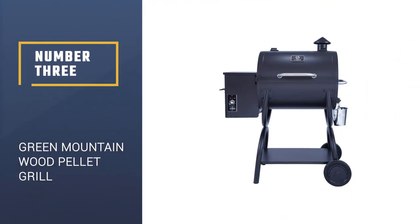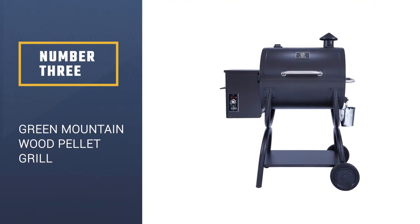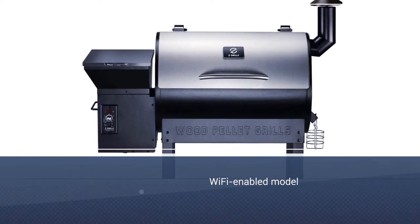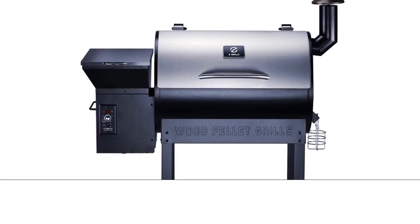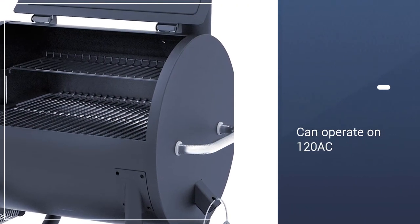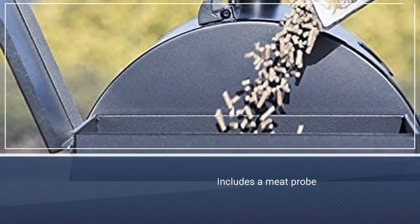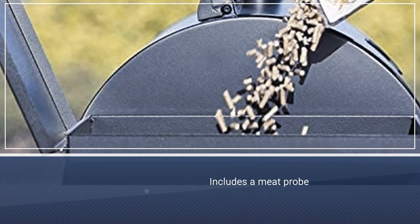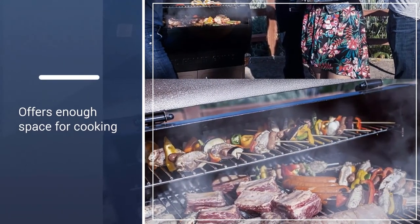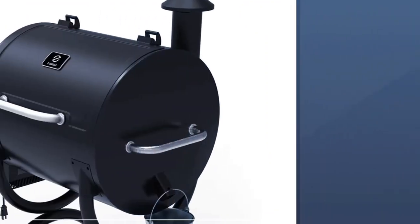Number 3: Green Mountain Davy Crockett Wood Pellet Grill. More and more appliances are Wi-Fi-enabled, like this handy pellet grill. Billed as the ultimate tailgate grill, it can operate on 120 AC or 12 volts for home use, camping, or tailgating. The legs fold and function as handles when it's time to pack up the party and go home. Sense Mate, a thermal sensor, monitors the grill temperature. The peaked lid offers enough space for a stand-up chicken or other large foods.